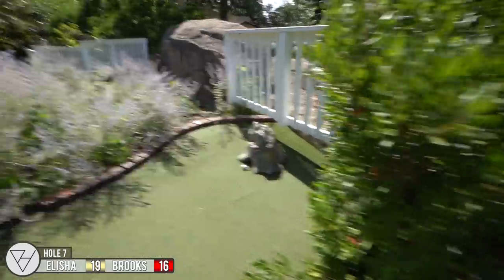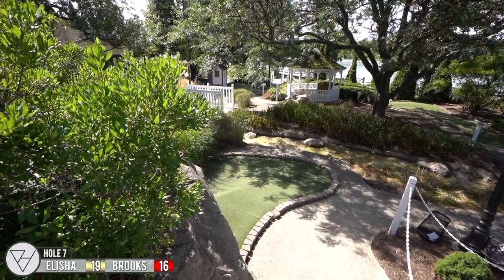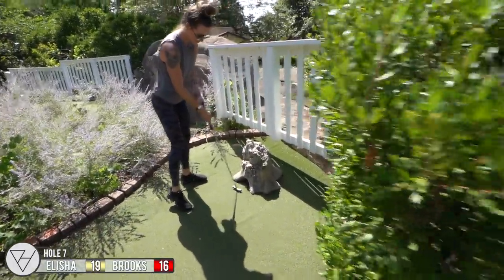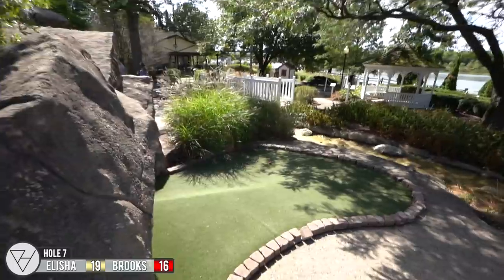I somehow missed you — I don't know how that happened. I cannot believe that missed you. I'm actually surprised myself. Yours might have it though — go ball, go ball! That was so close.